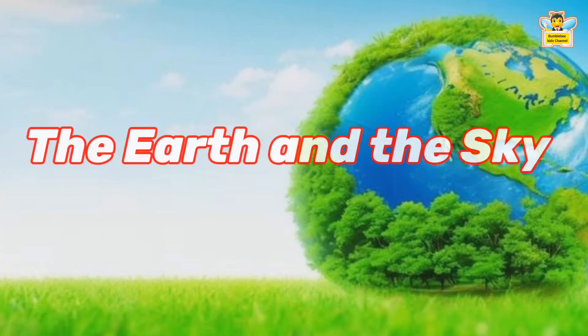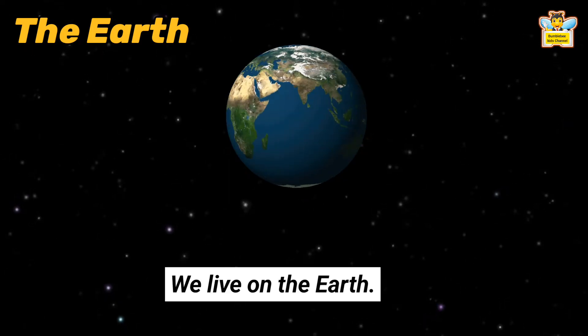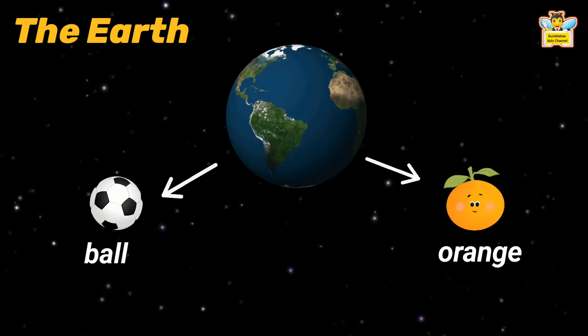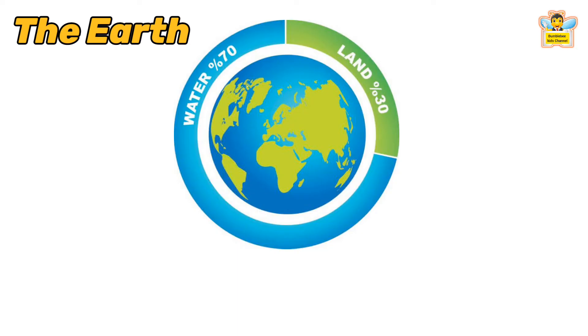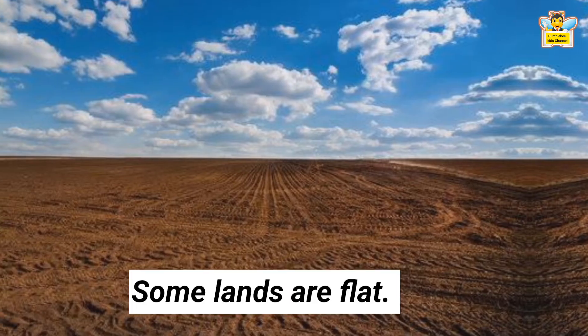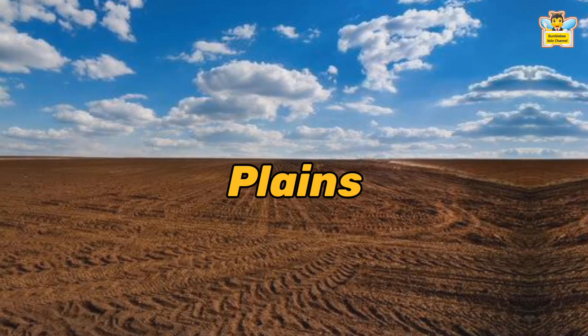Let's learn about the Earth and the Sky. We live on the Earth. It is shaped like a ball or an orange. It has two parts: land and water. Water covers most parts of the Earth. Land covers only a small part of the Earth. Some lands are flat — they are called plains.